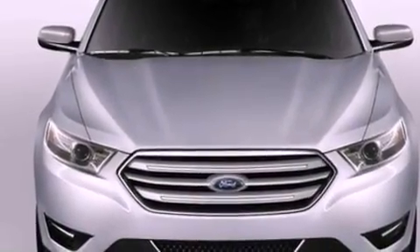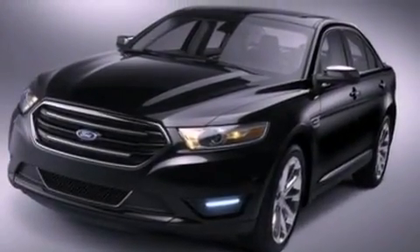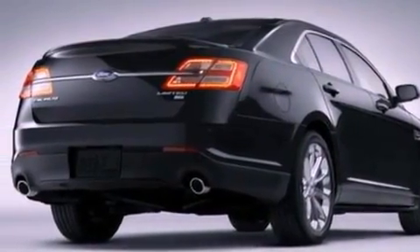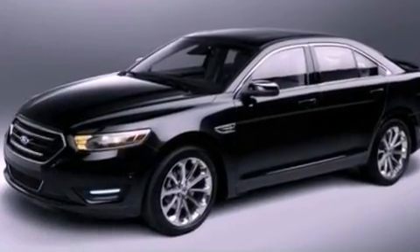The following features are also included: cruise control, full power accessories, front and rear reading lights, a six-speaker audio system, a four-wheel independent suspension, a chrome grille, privacy glass, dusk sensing headlights, a CD player, and air conditioning.